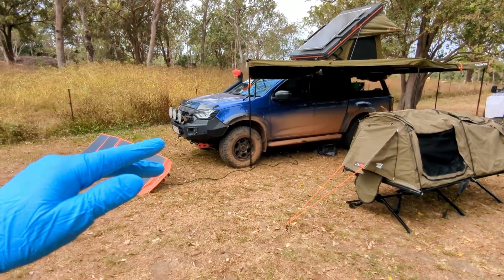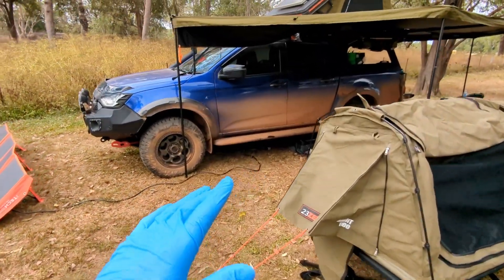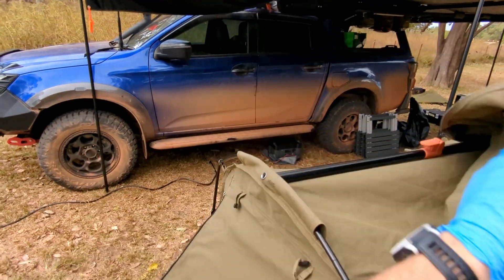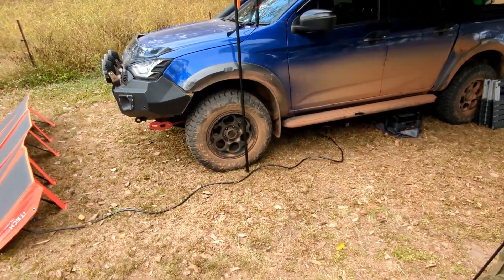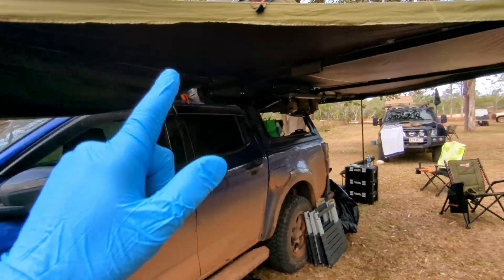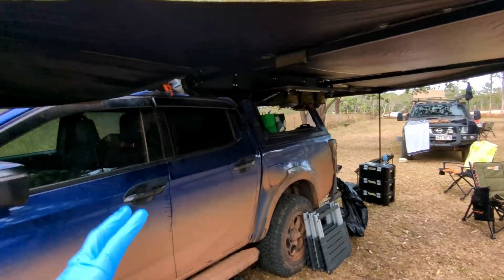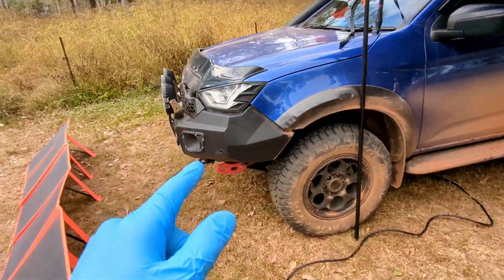The story today though — we've got full red dirt, you wait to see the footage on the main video. Full red dirt, full corrugations. The D-Max handled it like a champ, nothing too crazy corrugation-wise to be fair, but there were a few sections that were pretty gnarly. Everything okay though, everything survived.